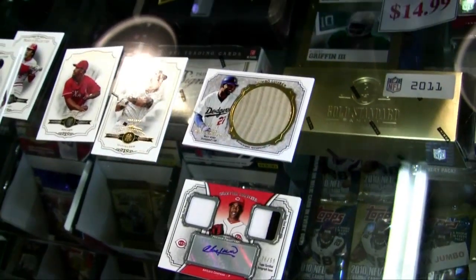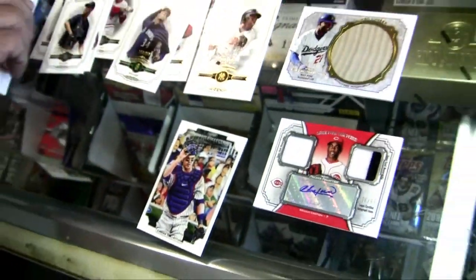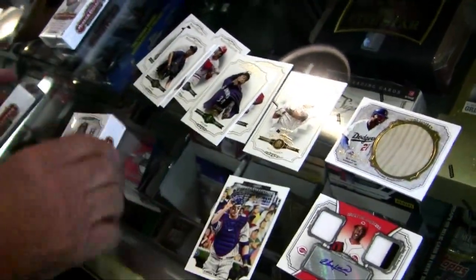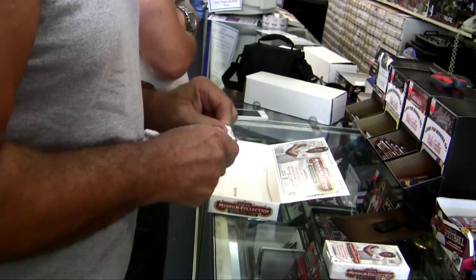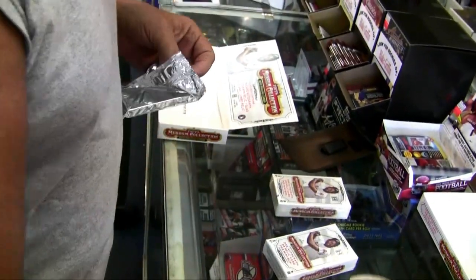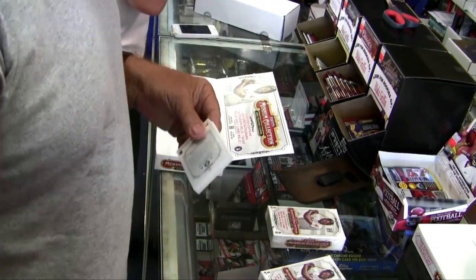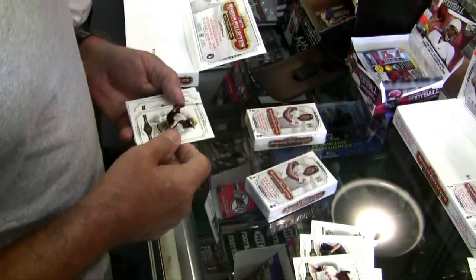They have auto versions of those — the canvas? Yeah, they have auto versions by the artist. They're selling really well. Is this just an insert? It wasn't numbered? No. That wasn't thick, was it?